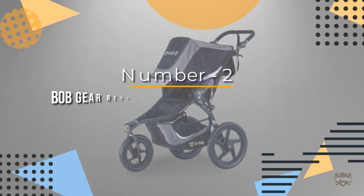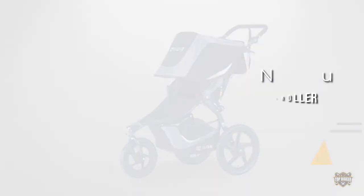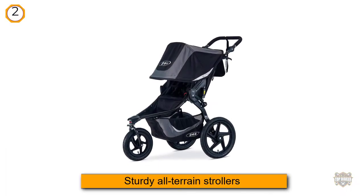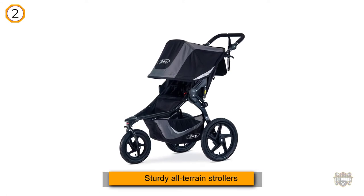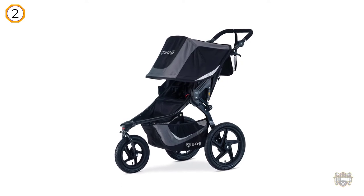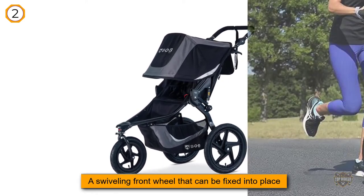Number 2. Bob Gear Revolution Flex 3.0 Jogging Stroller. Like the Bob Revolution Flex Strollers, the Revolution SE Strollers are sturdy all-terrain strollers that can be used for jogging as well. Both the Single and Dually offer a swiveling front wheel that can be fixed into place, as well as a wrist strap for jogging.